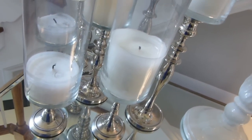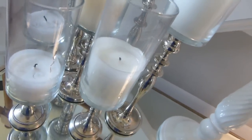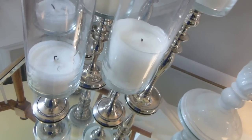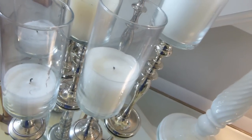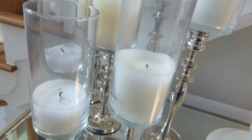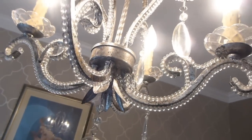Also with candles — I would somehow incorporate candles on your entryway table, because that would be great to bring in warmth. I love having those candles. As you can see I'm trying to replace them because I light them all the time. I love having lit candles as you come into my home; I think it's welcoming and warming.